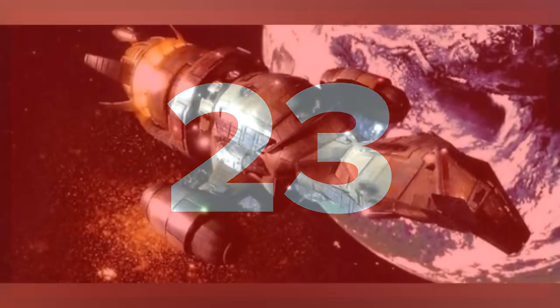Number 23: Serenity. Captained by Malcolm Reynolds on the television show Firefly, the Serenity is a Firefly-class ship first acquired by Reynolds shortly after the Unification War. A defining feature of the ship is its lack of weapons — when in trouble, the crew has to use their ingenuity to get out of it. Plus, there's no denying it's one sweet looking ship.